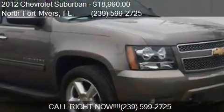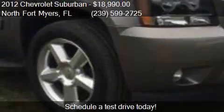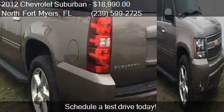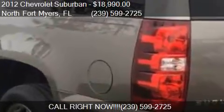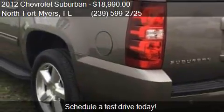This 2012 Chevrolet Suburban is offered by Lucky's Southwest Premier Motor Group, priced at $18,990. This Suburban is ready to sell, with just over 113,523 miles.